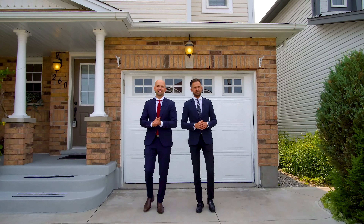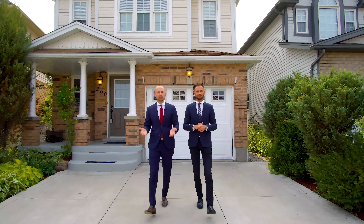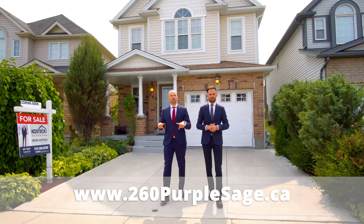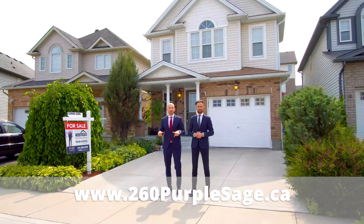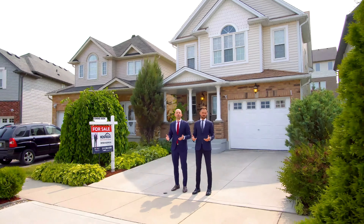Thanks for tuning in. If you're interested in this home, give us a call. Or if you know someone who'd love this home, share this video with them. Check out the website below for the full photo gallery, 360 virtual tour and floor plans. For the Kostecki Real Estate Group, I'm Peter and I'm Chris and we'll talk to you soon.